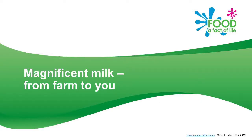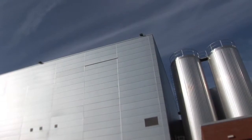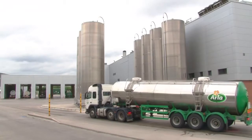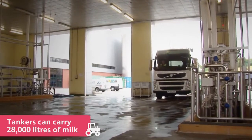Milk — from the farm to you. Milk arrives at this dairy every day from local farms. It's transported in special tankers like this one, which can carry an enormous 28,000 litres of milk.